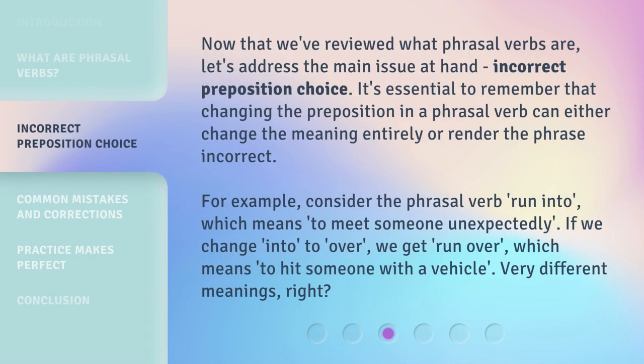Now that we've reviewed what phrasal verbs are, let's address the main issue at hand: incorrect preposition choice. It's essential to remember that changing the preposition in a phrasal verb can either change the meaning entirely or render the phrase incorrect. For example, consider the phrasal verb "run into," which means to meet someone unexpectedly. If we change "into" to "over," we get "run over," which means to hit someone with a vehicle. Very different meanings, right?